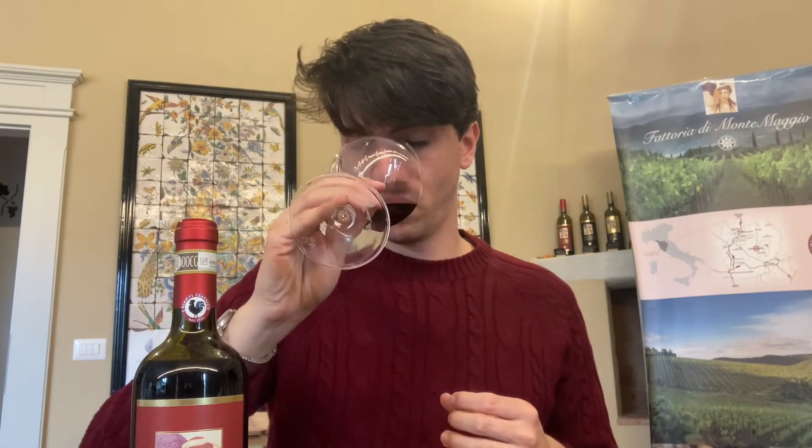On the nose, you can perceive beautiful red berry aromas, a little bit of minerality, a little bit of saltiness, something very fresh, and a slight herbaceous aroma — just like the aromatic perception you have when you smell green grass. Now let's understand what this wine reminds us of on the palate.